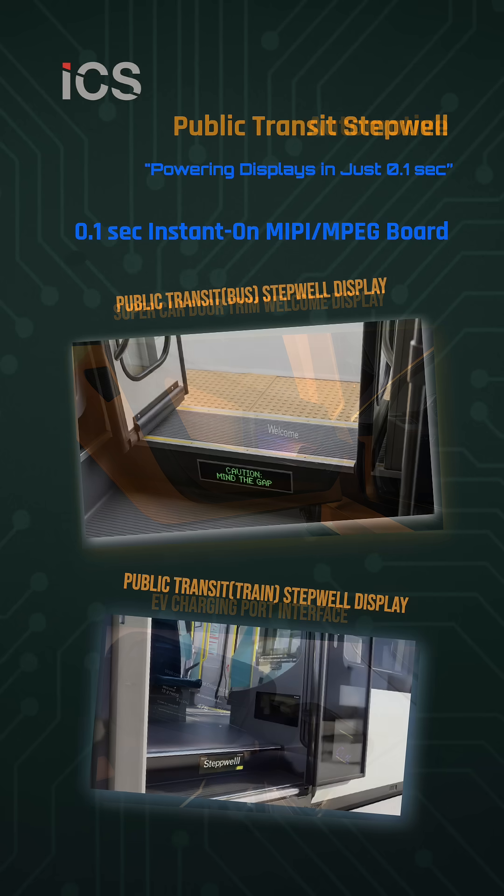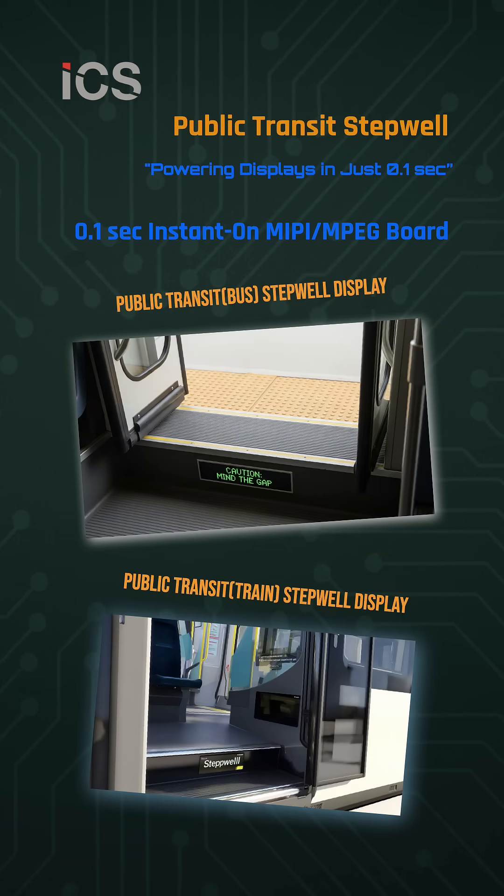In public transit, it provides stepwell safety messages, clearance guidance, and next-stop information for buses and trains.